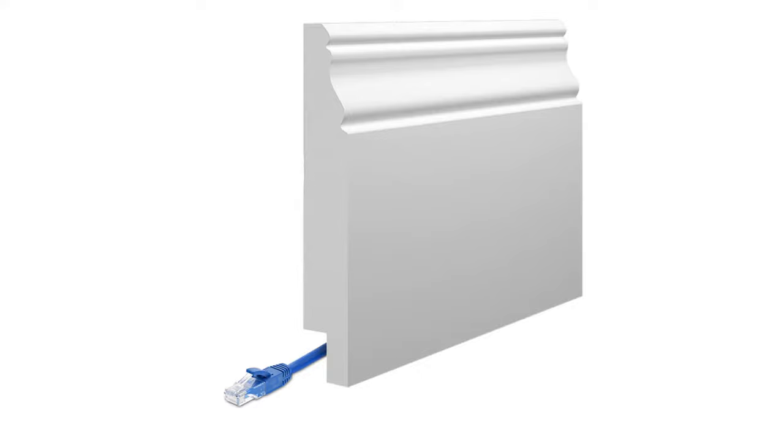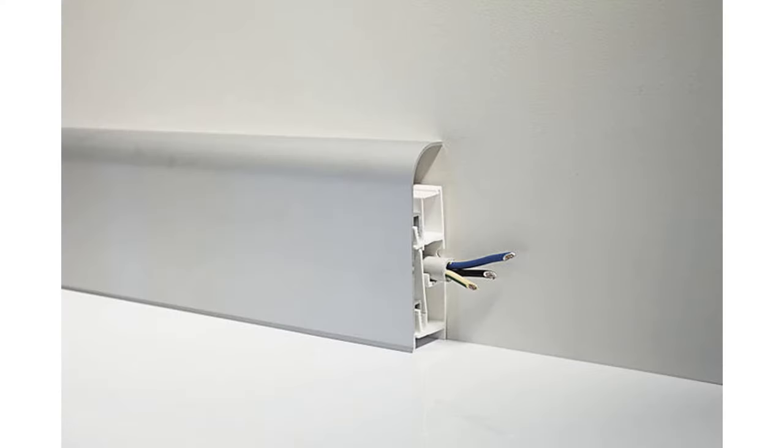Do rebate skirting boards cost anything more over normal skirting boards? They do, but the price hike tends to be quite small. Usually you'll only see a price hike of around a few pounds or more, depending on the skirting board, the thickness and the height you go for. Despite that, the usefulness that a rebate option can provide will be useful for years to come.